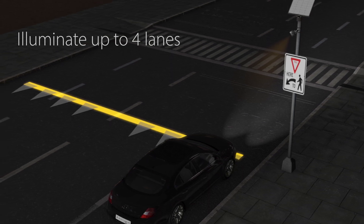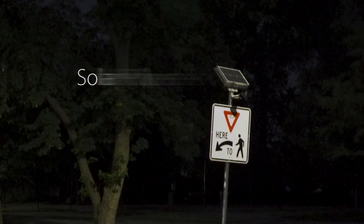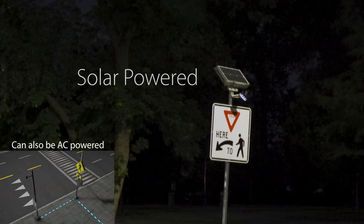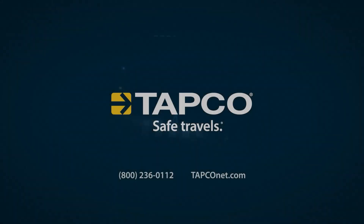I would recommend the Bismarck system because it is low maintenance — we've not had to do much with it — and it's sustainable, it uses solar power and will last for days. If you're considering adding another level of safety to a mid-block crossing, the Bismarck system is a good application for adding that level of safety.